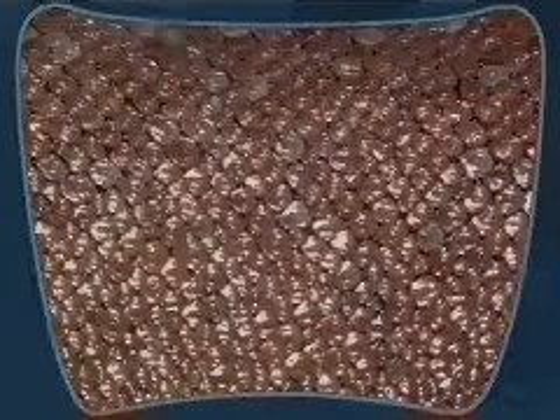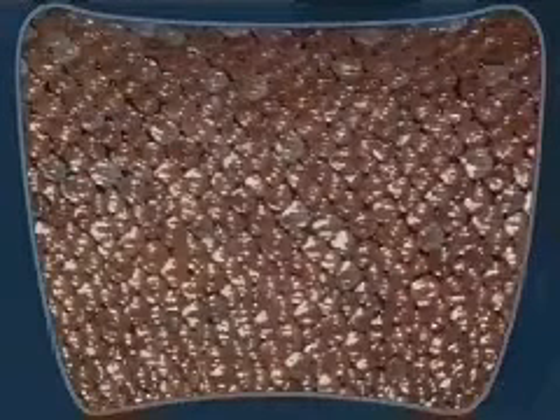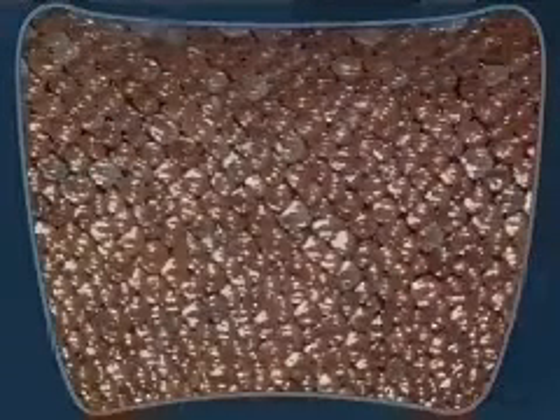At first glance, shark skin looks very soft. Yet a closer look reveals an armor of small enamel teeth-like plates called denticles. Razor sharp, these denticles can easily cut flesh and cause bleeding if the shark rubs against its victim.